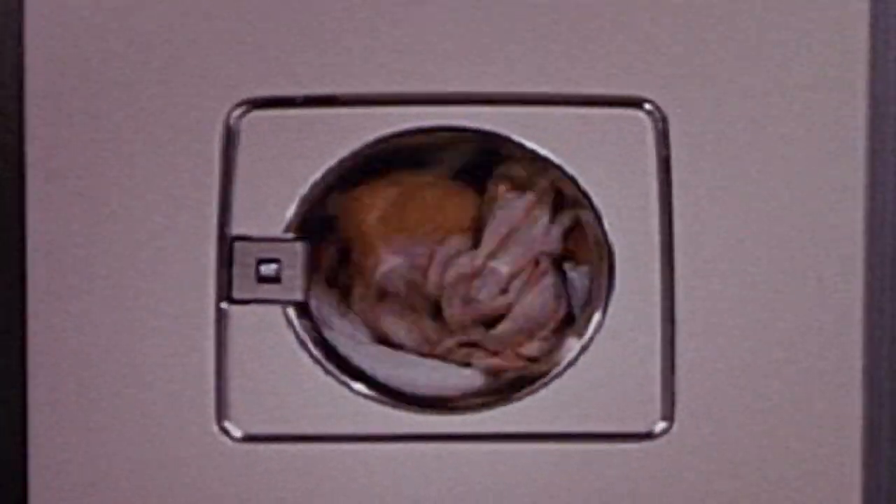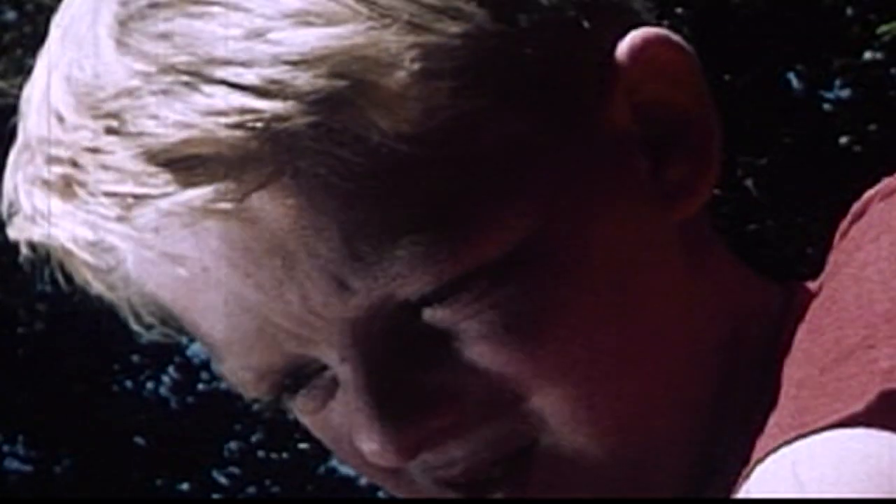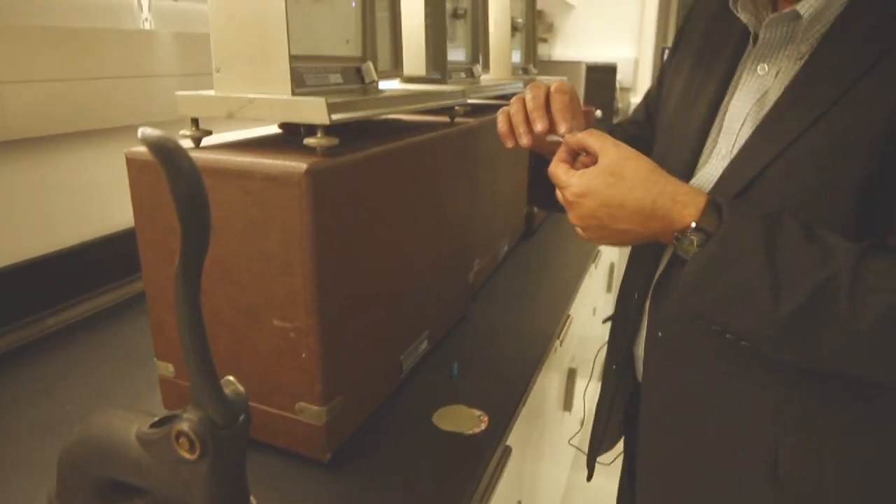If we put our new sweater in the wash, it shouldn't come out looking worn. If we bend over, our jeans shouldn't burst. And if a flame skims your skirt, it shouldn't end in tragedy. We hold our clothes to rigorous standards, and thanks to testing, they generally meet them.